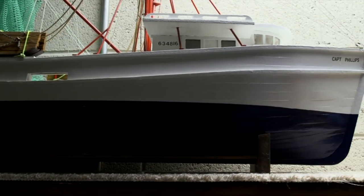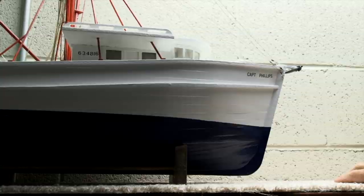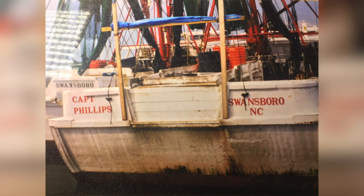But then he discovered a passion for a different kind of boat. This is the first shrimp boat I ever built. He spotted the real Captain Phillips while on vacation at the coast.